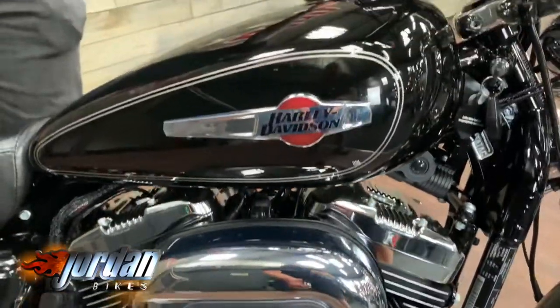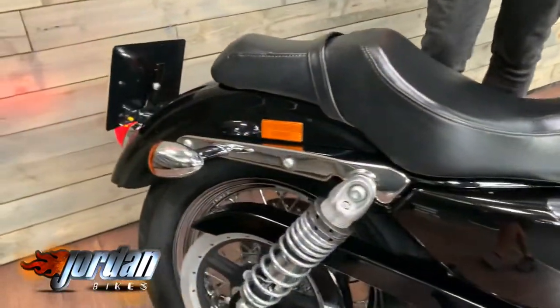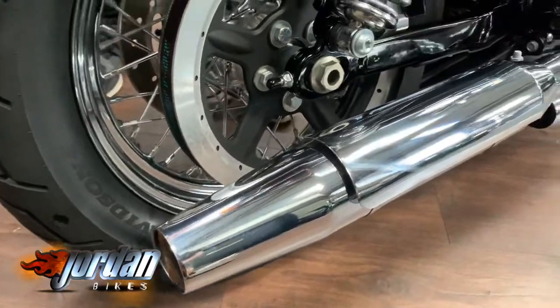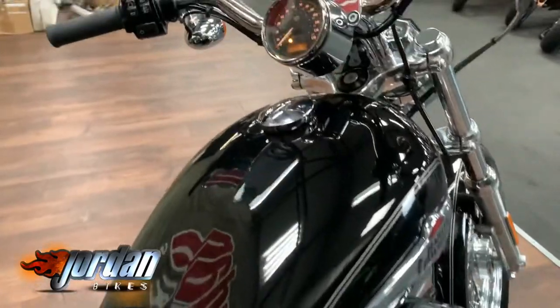It's a totally standard bike, it hasn't been messed around with at all, just as it came from the Harley Davidson factory and it's just as clean as well. It's a really, really nice bike. As you can see, it is a really nice gloss black and you've got the fantastic chrome there on the exhaust and obviously the air intake there.